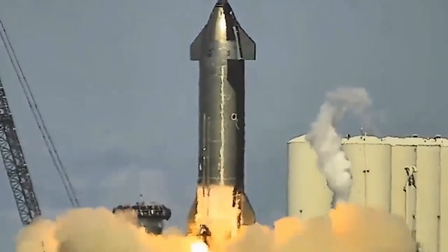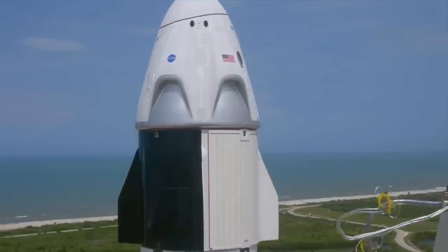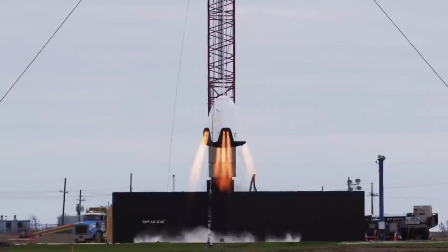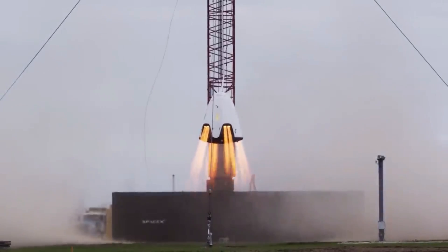The Orion capsule contains three passengers — mannequins designed to record conditions during launch, deep space, and re-entry. However, the ambitious NASA rocket encountered numerous major issues prior to launch, some of which were potentially fatal.